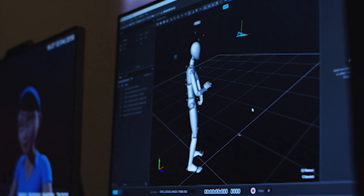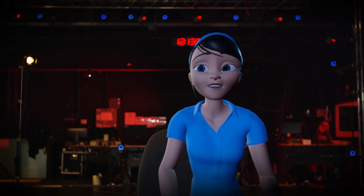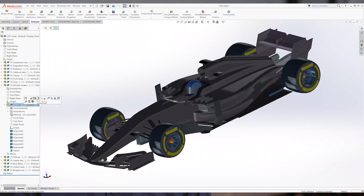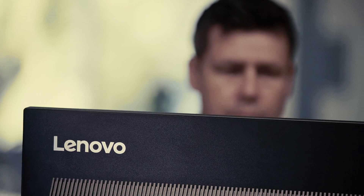We've got customers in a wide range of industries that benefit from workstation setups. Anyone that's doing anything outside of the ordinary: rendering visual effects, editing, analysis, simulation, artificial intelligence.